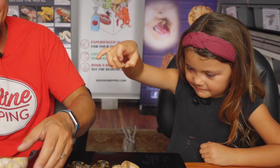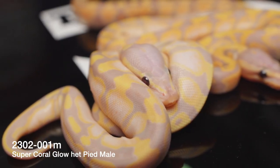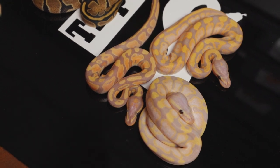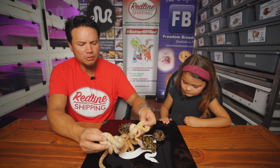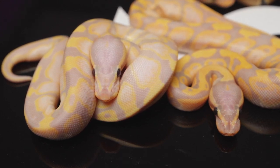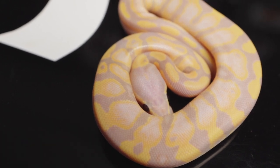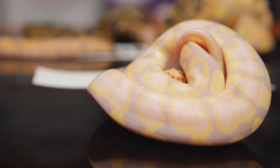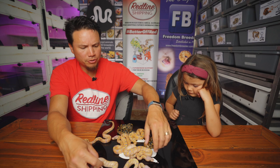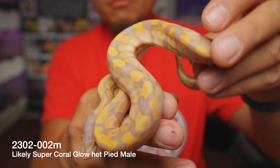The first snake we've got here is a super coral glow, and all of these are going to be 100% het pied, so this one is an obvious super coral glow. If you compare it to the other regular coral glows, it's just a lot lighter and a lot more pastel in color. Het pied adds a lot of contrast to snakes sometimes, so snake number two might be a super coral glow as well — just a little darker and a little more contrast. I'm going to wait until several more sheds to confirm whether or not this one is a super. They both have a lot of white coming up inside of their alien heads with that really cool distinct yellow around the edges.